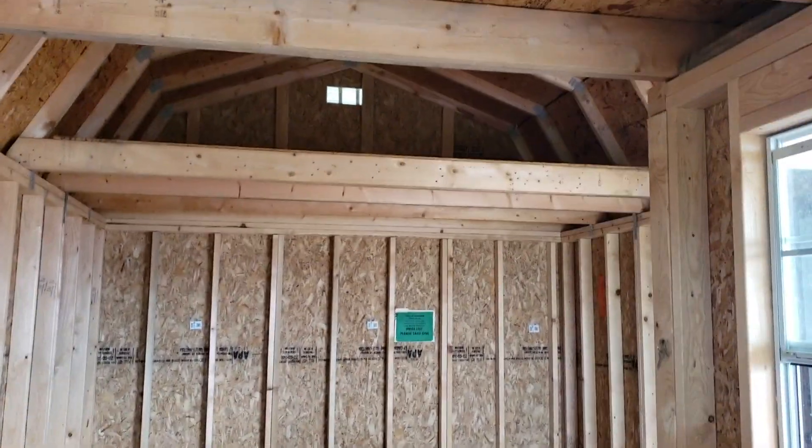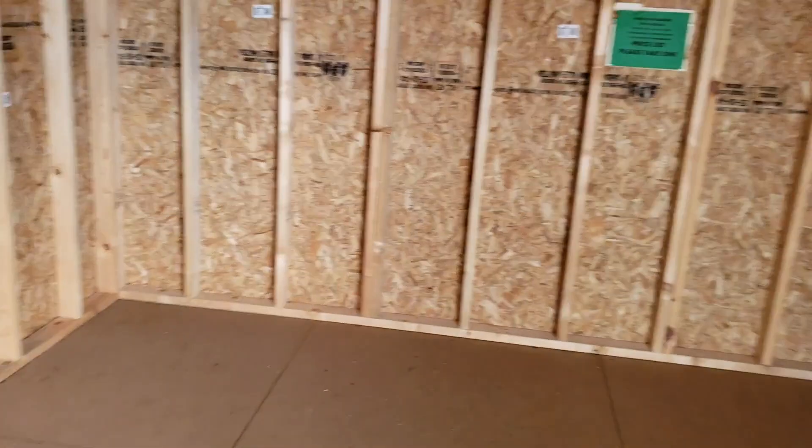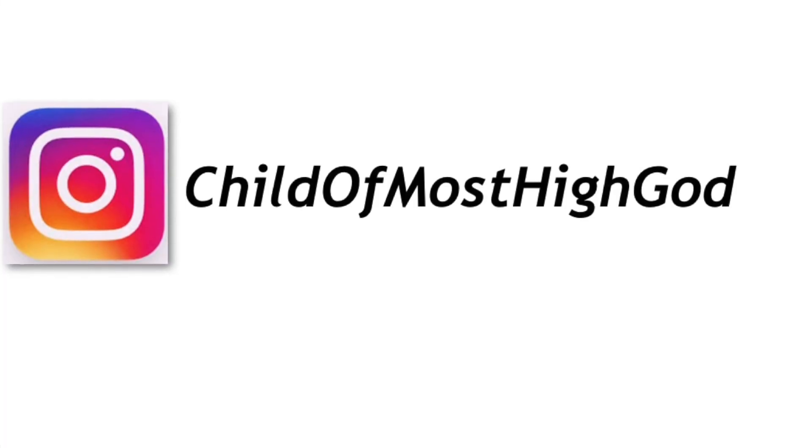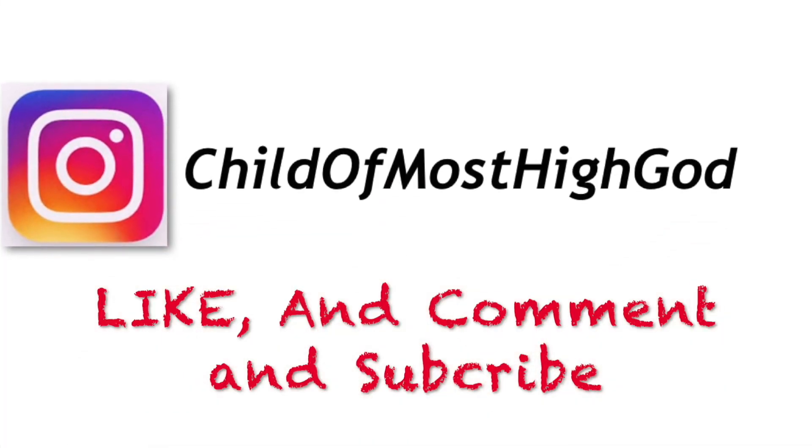All right guys, look at this — this is beautiful, oh my gosh. Now this is a little house, wow! Guys, thank you so much for watching. Please don't forget to like, comment, and subscribe. Thank you, have a nice one!